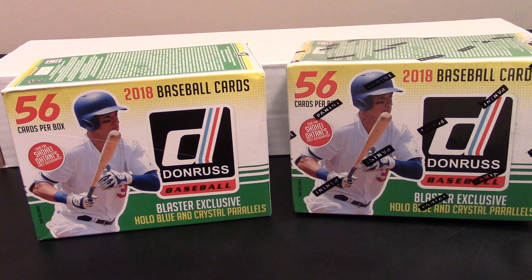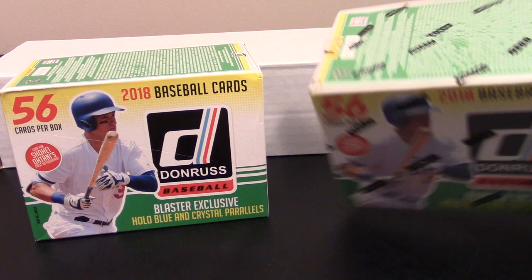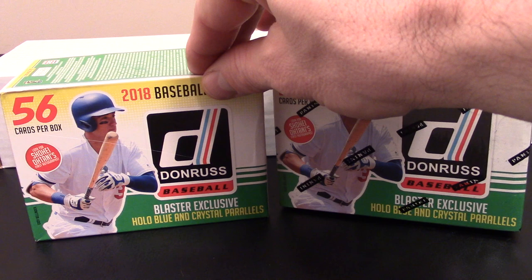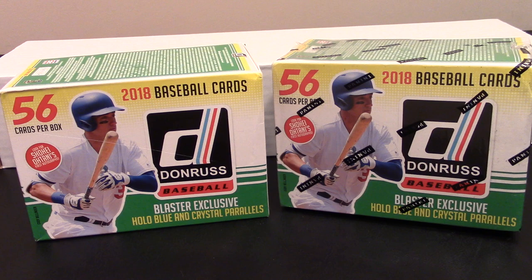What's up everyone, welcome back to the channel. This is Danny, and tonight we're gonna do a little R&D - a little research and development. I have a couple of boxes of 2018 Donruss that I picked up at the local Walmart for right at 15 bucks a piece. I already took the plastic off this one, realized my lighting wasn't right, ripped the plastic off the other, and had to start over.